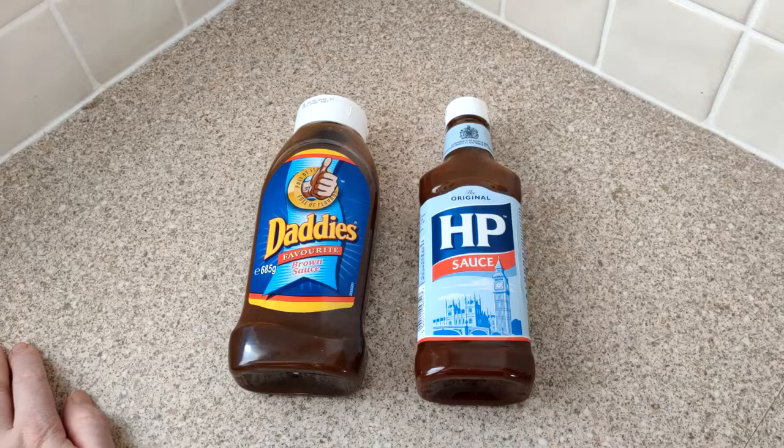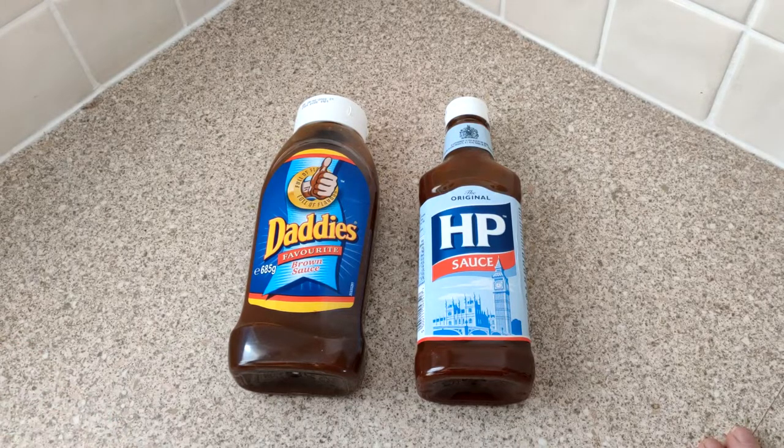If you want to read more about it, go to the Museum of Brands on the internet. It's now owned by Heinz.